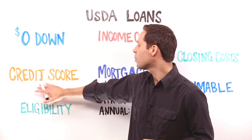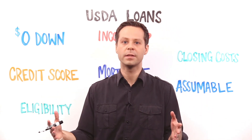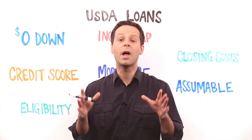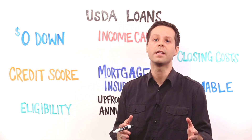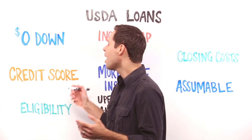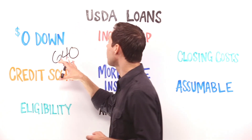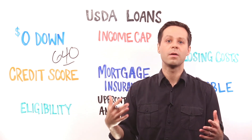USDA loans, like other mortgages out there, don't have a built-in credit score requirement, but most USDA lenders will have a minimum score that you'll need to hit. That benchmark can vary depending on the lender you're talking to and other factors, but right now USDA lenders are typically looking for a credit score around 640.